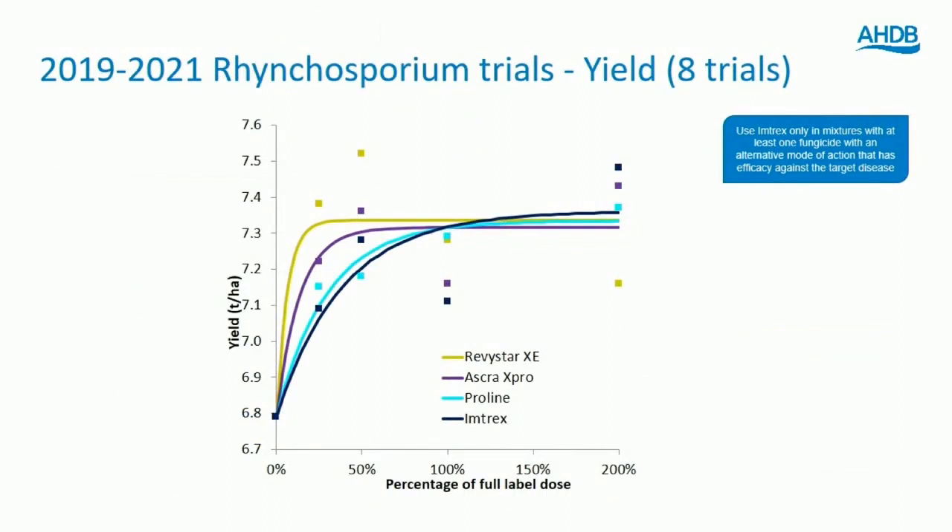Looking at yields from rhynchosporium trials, the mixtures tend to come out a little bit better. Ascora and Revistar at lower rates look fractionally stronger than the solos of Imtrex and Proline — a good case for using mixtures.